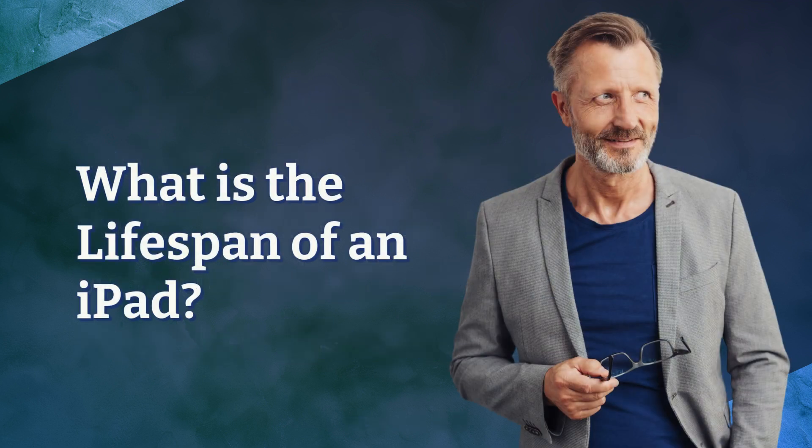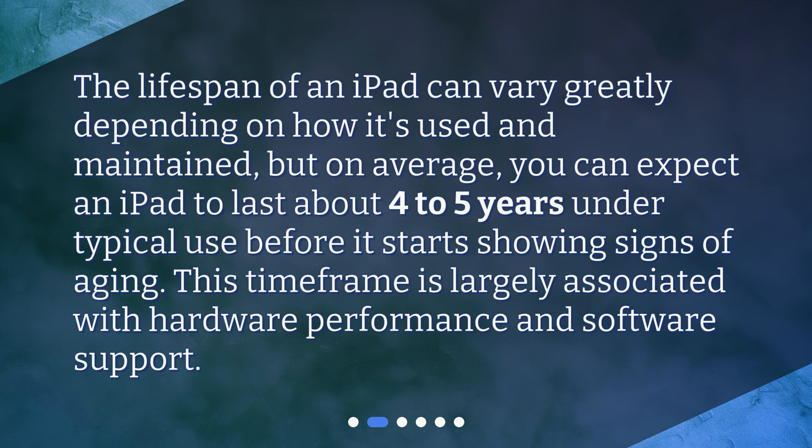The lifespan of an iPad can vary greatly depending on how it's used and maintained, but on average you can expect an iPad to last about 4 to 5 years under typical use before it starts showing signs of aging. This time frame is largely associated with hardware performance and software support.